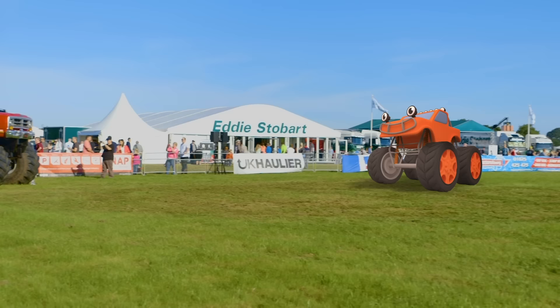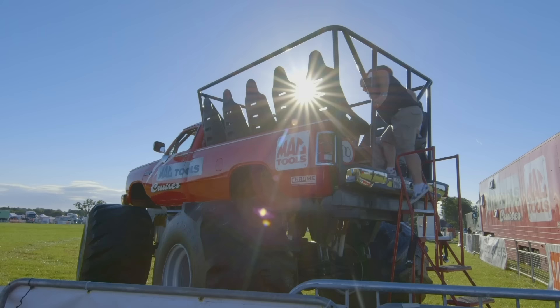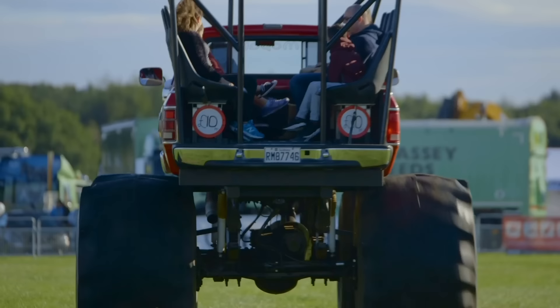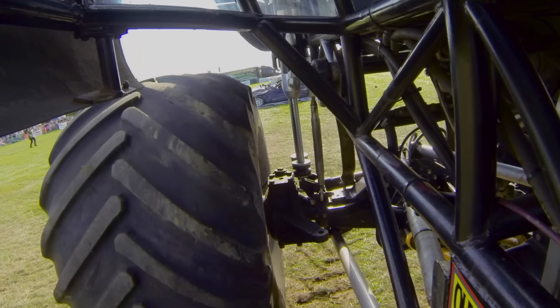Come along Max, come and say hello to Big Red! Who do you think is bigger – Max or Big Red? Big Red's only built for taking passengers on a ride on his back. Look how much fun that looks! But I'm here to meet a stunt monster truck – a monster truck that crushes and jumps cars!